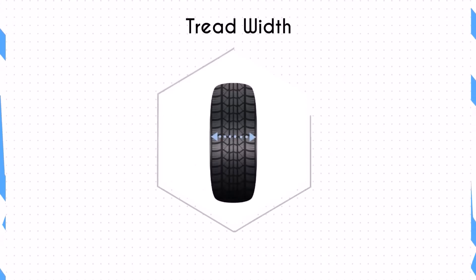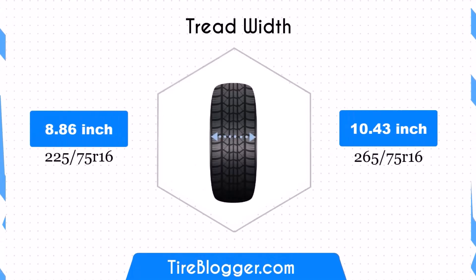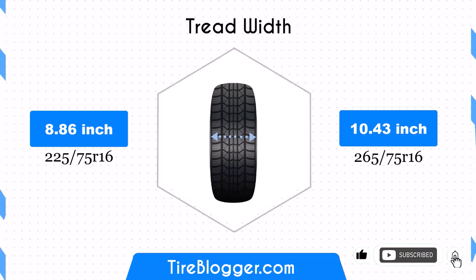The width increases from 8.86 inches to 10.43 inches, a difference of 1.57 inches. This wider contact patch can enhance traction and stability, especially in off-road conditions. However, it may negatively impact fuel efficiency and handling on paved roads due to increased rolling resistance.